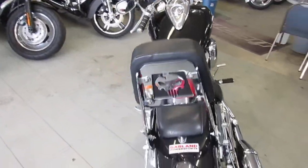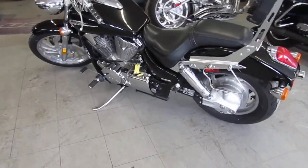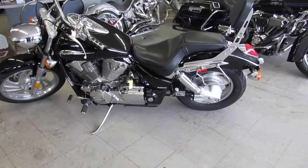It comes in vivid black paint with tons of chrome. The bike only has 23,676 miles. It's all stock — there's no modifications except the added passenger backrest.